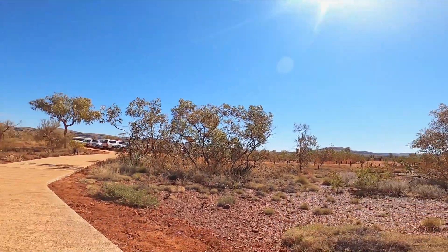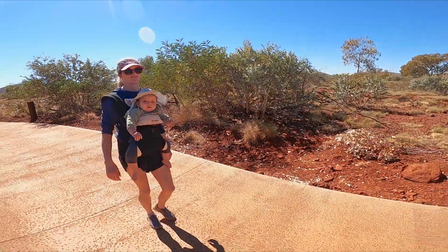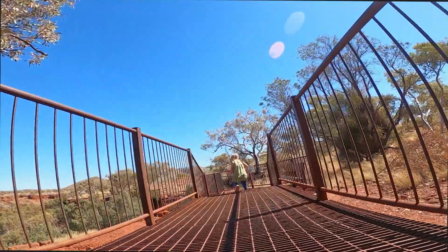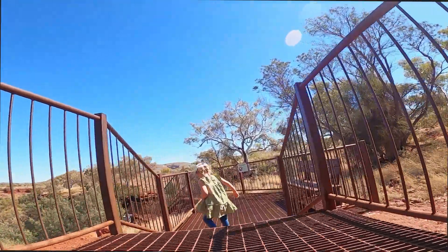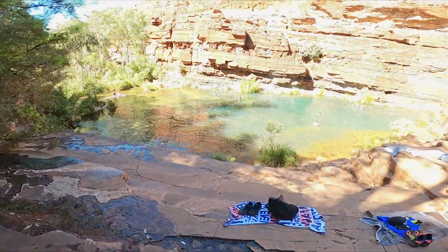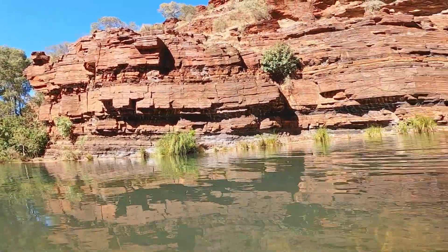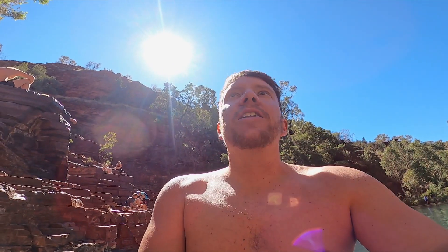Alright, we're now at Fortescue Falls. Super busy — car park is pretty much full. We'll see you at the bottom or on the way. Here we are at Fortescue Falls. I reckon drop breeze was probably yesterday. That's not too bad. Let's go check out this waterfall.